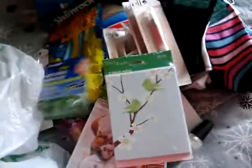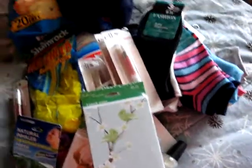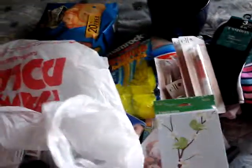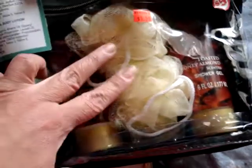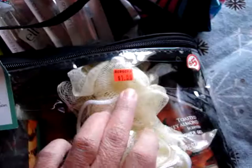That's everything I got from Dollar Tree. Now for the Family Dollar haul — they had this gift package that was reduced to $1.50, normally $5.00. It comes with toasted almond scented shower gel, two bath scrub pillows, toasted almond body lotion, and a bubble bath. It smells really good, like healing waters. For $1.50, I thought that was a pretty good deal.